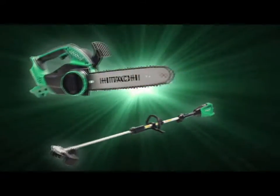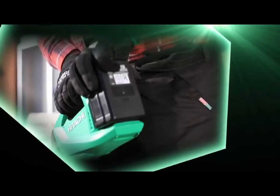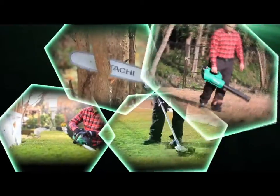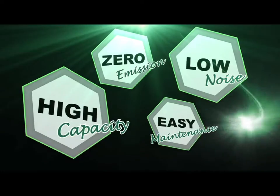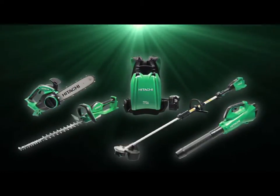The Hitachi 36V lithium-ion cordless series are also powered by Hitachi's 36V slide lithium-ion batteries. High capacity, zero emission, low noise, easy maintenance. User and eco-friendly outdoor power equipment that can be easily operated by anyone and also used in noise-sensitive areas. That's the Hitachi 36V lithium-ion cordless series.